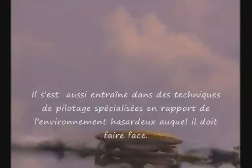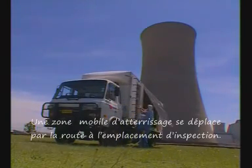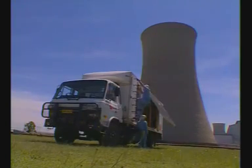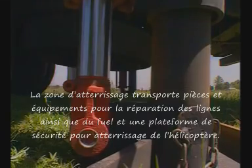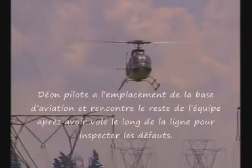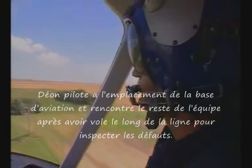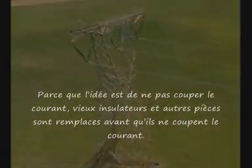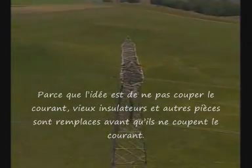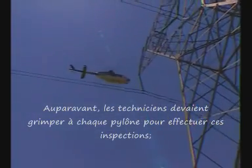He has also taken further training in specialised flying techniques to deal with one of the most hazardous environments he's faced. A mobile landing zone makes the trip to the inspection site by road, carrying parts and equipment for the line repairs as well as fuel, and a safe place to set the helicopter down. Dion flies to the site from base and rendezvous with the rest of the team after flying along the power lines to check for faults, because the idea is to keep the power running. Aging insulators and other parts are replaced before they fail. In the past, linesmen had to climb each pylon to carry out these inspections — with 25,000 kilometres of power lines, that took some time.